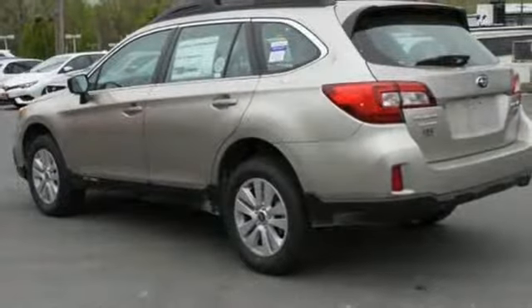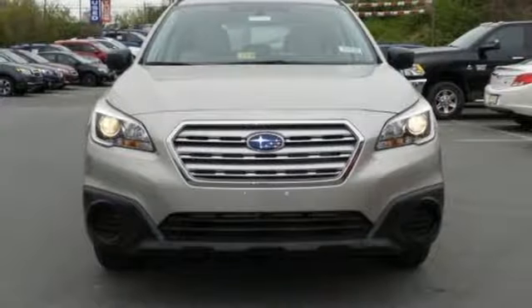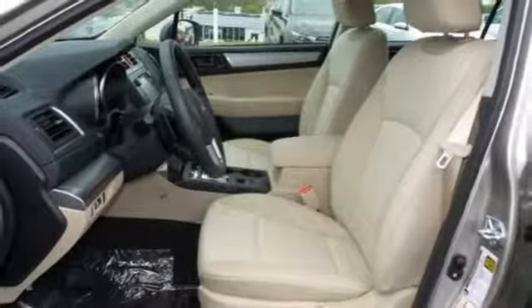The Subaru Boxer engine and Lineartronic CVT with 6-speed manual mode and paddle shifters supply a dynamic driving experience. A rear vision camera makes you more aware of your surroundings.